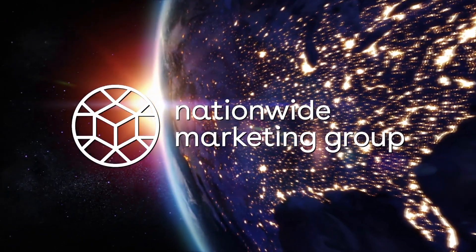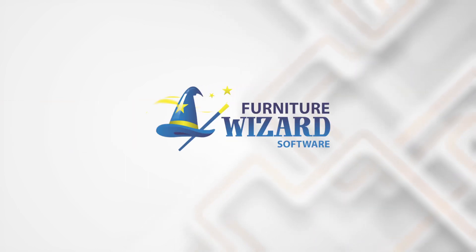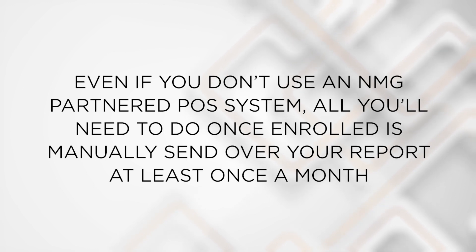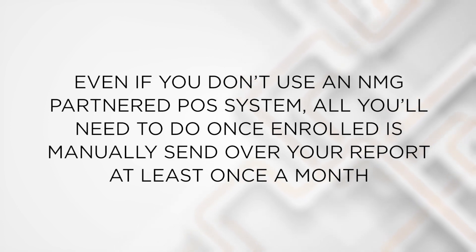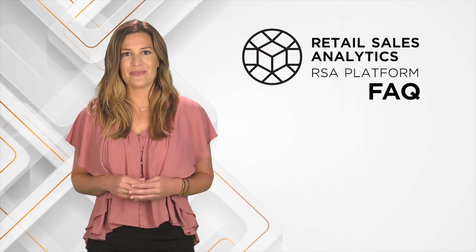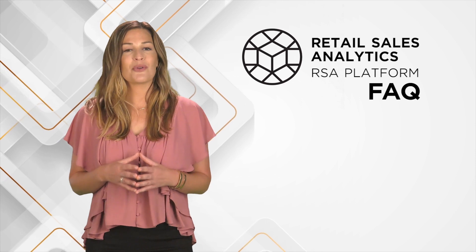Every NMG dealer is eligible to participate if you currently use one of our partnered POS providers, including ePass, Reliable Softworks, FRS, Tyler, Whirlwind, Profit Systems, and Furniture Wizard. Automation is in place, and once you sign up, this seamless integration makes reporting automatic. However, even if you don't use an NMG partnered POS system, all you'll need to do once enrolled is manually send over your report at least once a month. We currently collect data from our POS partners between daily and weekly, and at least monthly from those on non-partnered providers. If you need to submit manually, our team will work with you to make it both quick and easy.